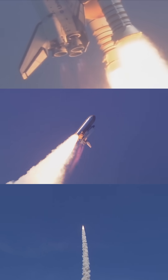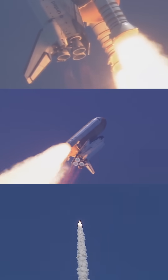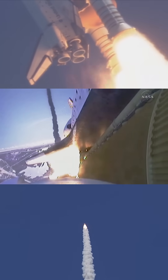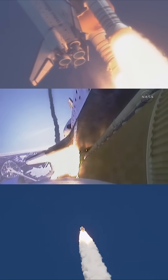Throttle down, 72. Copy, in the bucket. And the three main engines on Atlantis have now been throttled down to 72% of rated thrust, as the orbiter prepares to pass through the area of maximum dynamic pressure on the vehicle in the lower atmosphere.